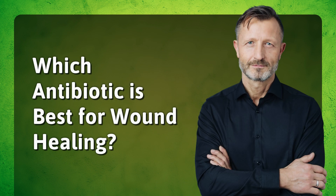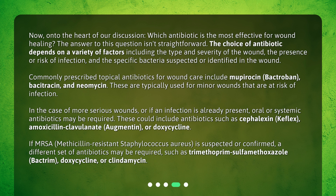Which antibiotic is best for wound healing? Now, on to the heart of our discussion: which antibiotic is the most effective for wound healing? The answer to this question isn't straightforward. The choice of antibiotic depends on a variety of factors, including the type and severity of the wound, the presence or risk of infection, and the specific bacteria suspected or identified in the wound.